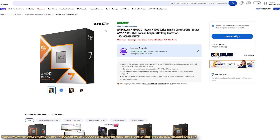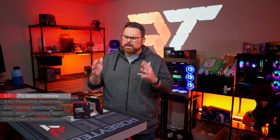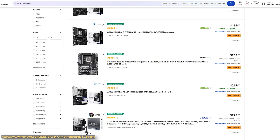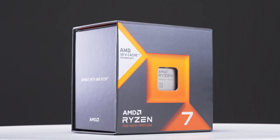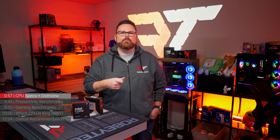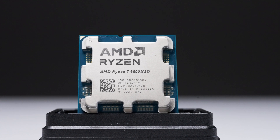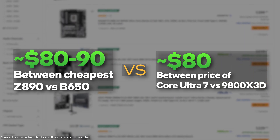The 9800X3D will have an MSRP of $479 at launch, though whether you'll find one at that price is anyone's guess. On the one hand, you have Intel — a new CPU that is less expensive, but with a new platform tax requiring a Z890 motherboard, and if you were upgrading from 13th or 14th gen still running DDR4, that also means DDR5 RAM. On the AMD side, you have many options: X870, X870E, X670, X670E, B650, and B650E — all supporting the 9800X3D with the right BIOS update. When you compare Z890 board costs with AMD's variety of X or B series boards, the price delta between the platforms almost vanishes.